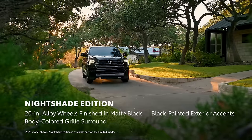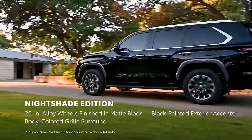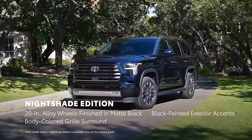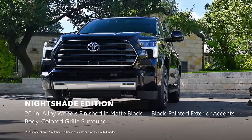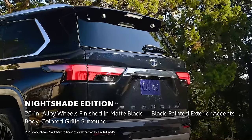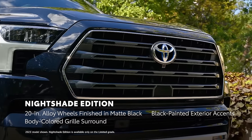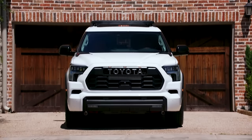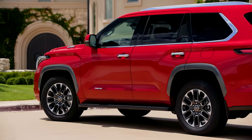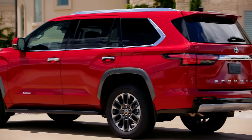Additionally, the Nightshade Edition joins the Sequoia lineup for 2024. This stylish new edition amps up Sequoia's design with 20-inch alloy wheels finished in matte black, black-painted exterior accents, and a body-colored grille surround. While all of Sequoia's grades exude exterior confidence and capability, the story inside turns to comfort and convenience.